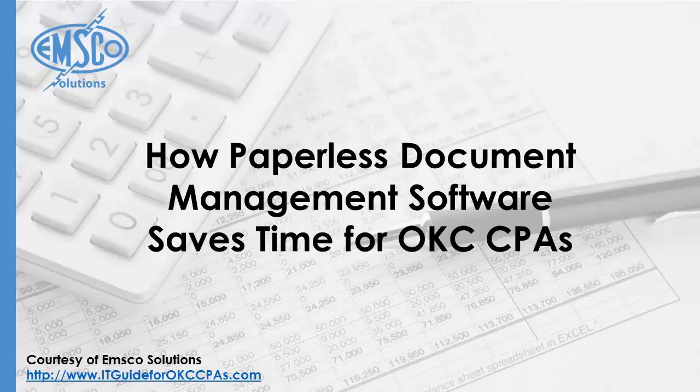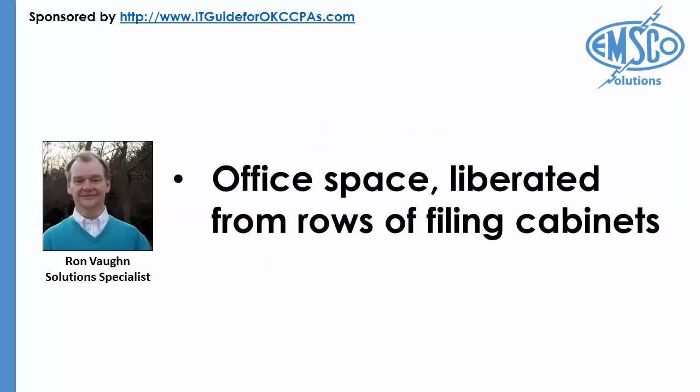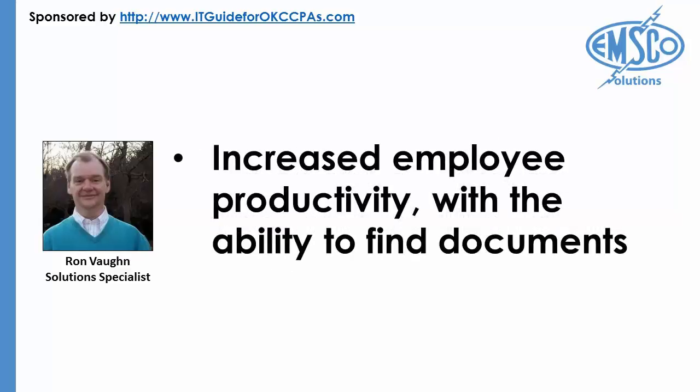The paperless office has long been the ultimate goal of many Oklahoma City accounting firms and other professional offices around the world. Paperless Document Management Software provides a number of benefits including office space liberated from rows of filing cabinets, and increased employee productivity with the ability to find documents such as invoices, purchase orders, contracts, and correspondence quickly through content or title searches.